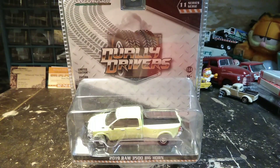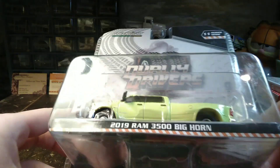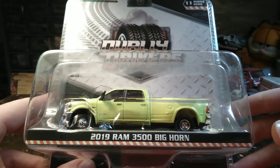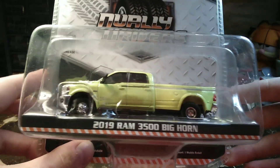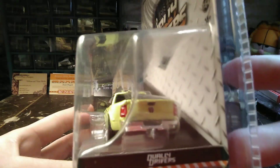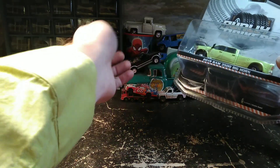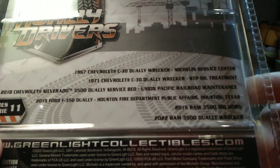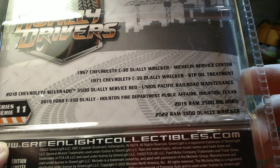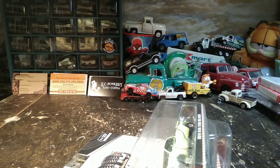This is from Greenlight in the Dually Driver Series 11 — the 2019 Ram 3500 Bighorn. The color, at least through the package, is not showing up on camera quite as vibrant as it is, but it's the same color as my shirt. The Dually Driver Series 11 has a lot of vehicles in it, so you can pause and read about them if you want. I'm going to open this one up.